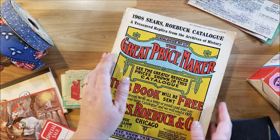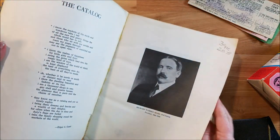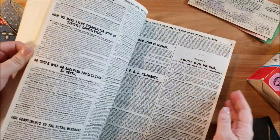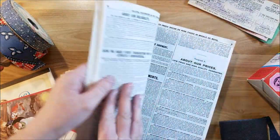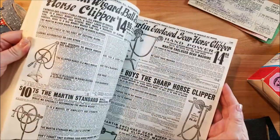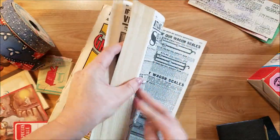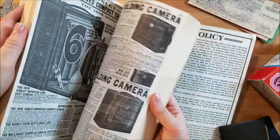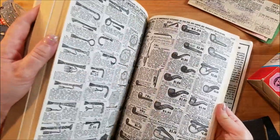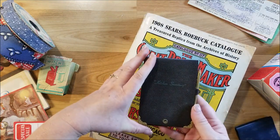And then she found me this Sears and Roebuck catalog. It's a reprint from 1908 and it was printed in 1969. I have a couple of these but not this particular one, so this is really awesome. I could use a lot of this for several different styles of junk journals.